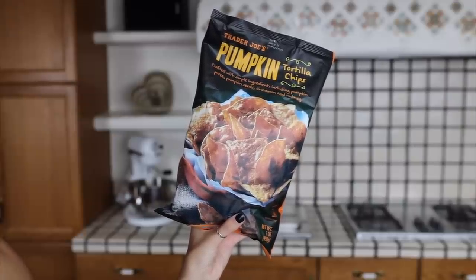I'm a bit concerned about these. These are the pumpkin tortilla chips, crafted with simple ingredients including pumpkin puree, pumpkin seeds, cinnamon, and nutmeg — just like a spiced pumpkin chip.